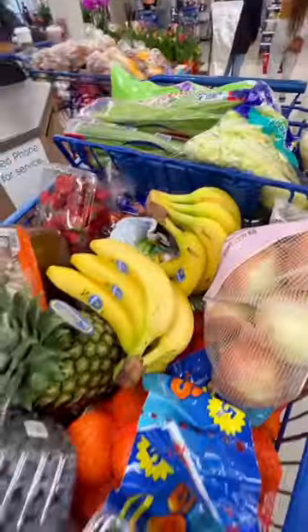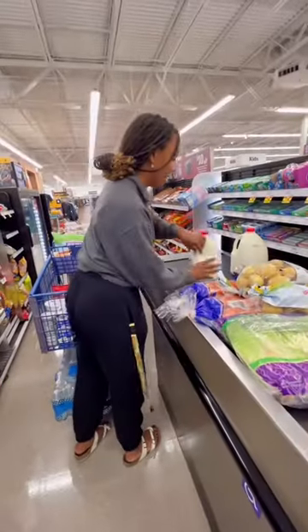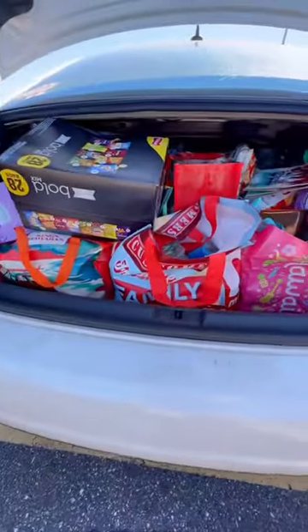Once our carts were full, we headed to the checkout lane. I wasn't sure if we were going to get all these groceries in Izzy's car, but we managed to figure it out.